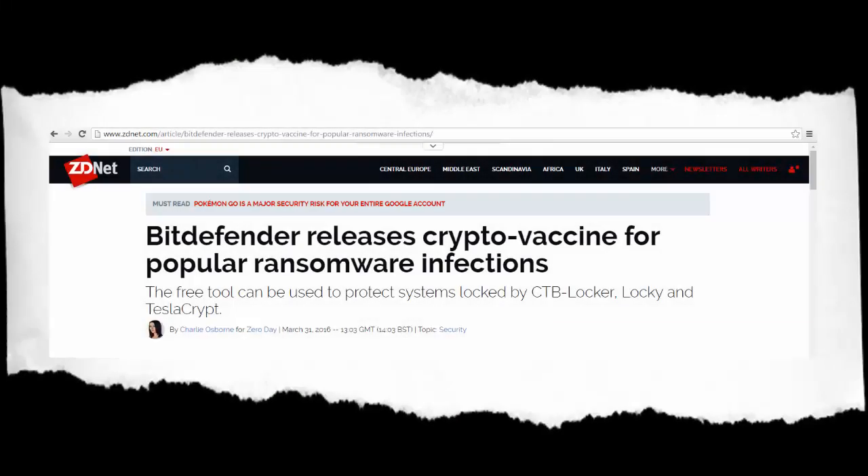The catch is, you need to install it prior to experiencing a ransomware infection and not afterwards. For more technical details on how the tool works, please check out labs.bitdefender.com.